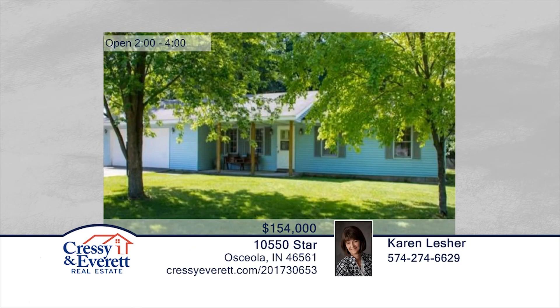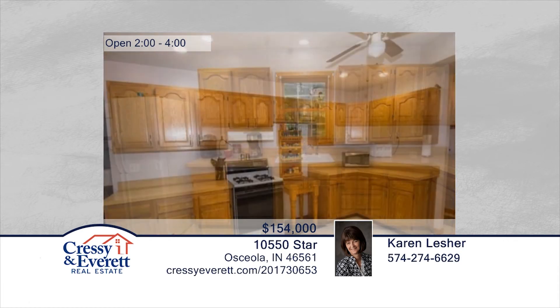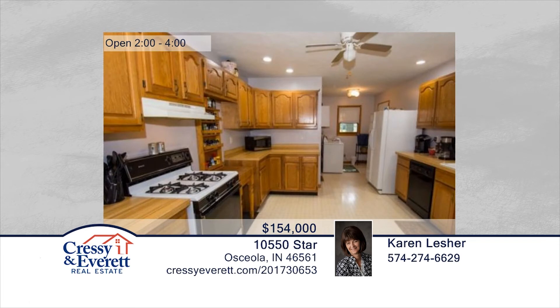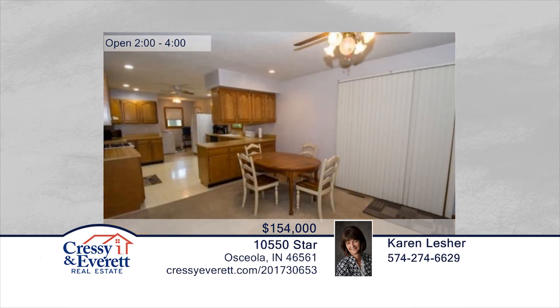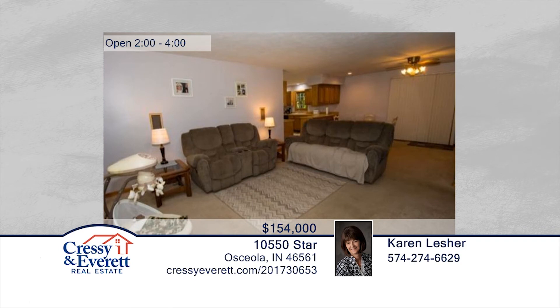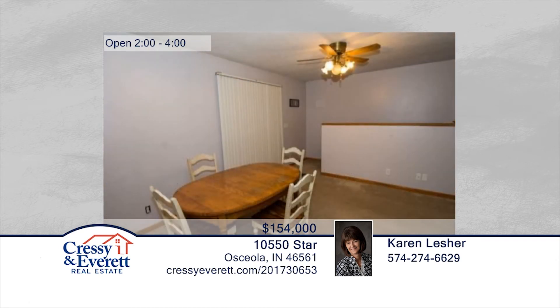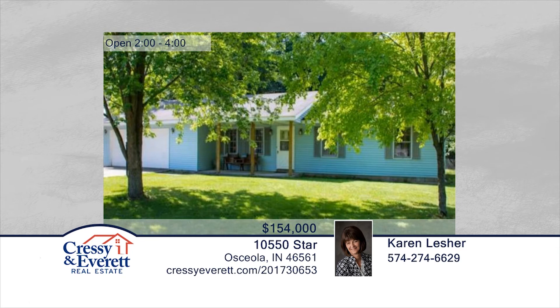Take a look at this great family home in Penn Harris, Madison Schools. This open concept home sits on a large lot and boasts three good-sized bedrooms and two-and-a-half bathrooms. The large kitchen opens into the dining room and the screened-in porch flows from the dining room. Additional amenities include a full basement, wide doorways, ceiling fans, newer furnace, air conditioner, and water heater. Karen Lesher has the keys and would love to show you everything in person. Call now to schedule your private showing. For more information, log on to CressieEverett.com.